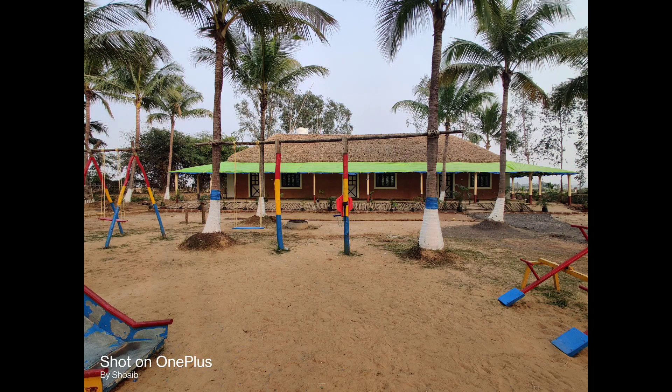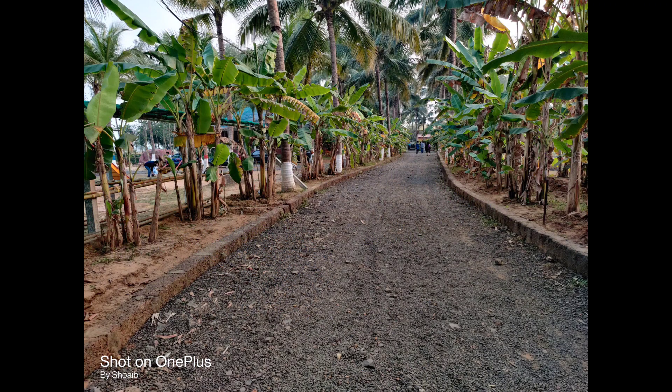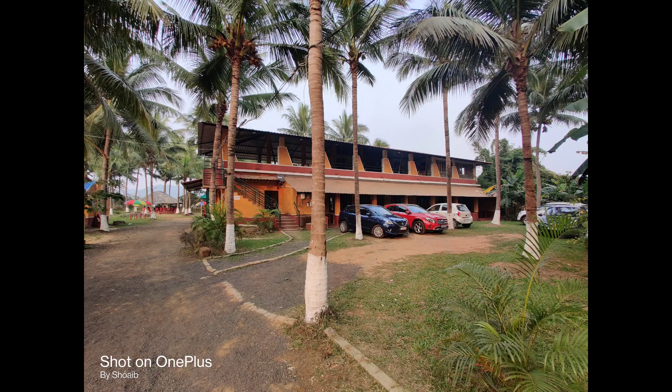I have taken some stills and shots just to capture it in my frame from a wide angle. You can see there are slides and swings. And this is the road that leads to the rooms or the cottages that they have.